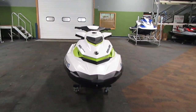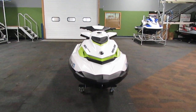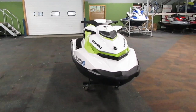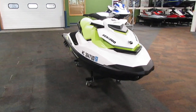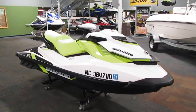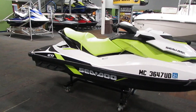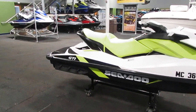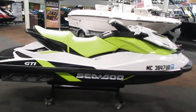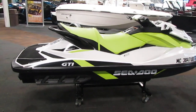Today we have a nice 2017 Sea-Doo GTI 90 with only 12 hours. Features include a 899cc 90 horsepower Rotax 4-TEC marine engine with closed loop cooling, electric start, and IBR transmission with forward, neutral, and reverse options.